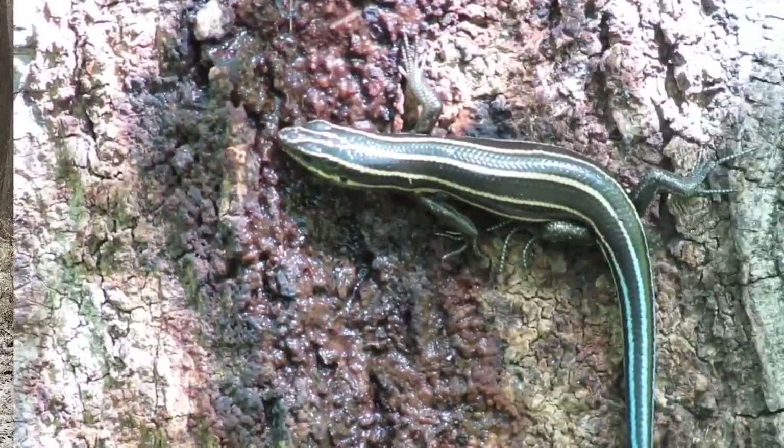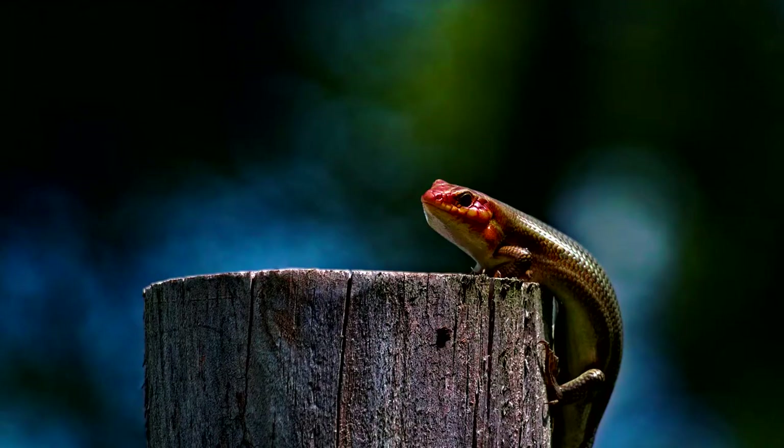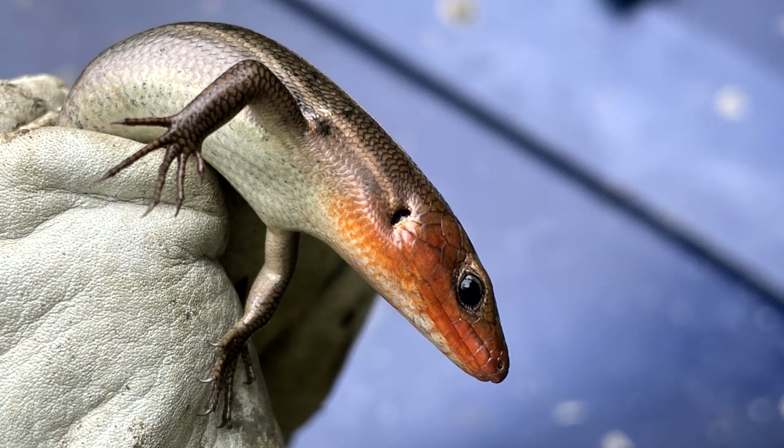While five-lined skinks start out with five lines, these fade over time. Females take on a more gray hue, while males appear brown with a red head. This red becomes even more prominent during the breeding season.